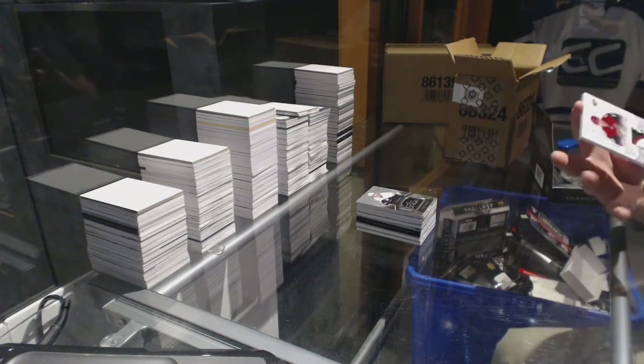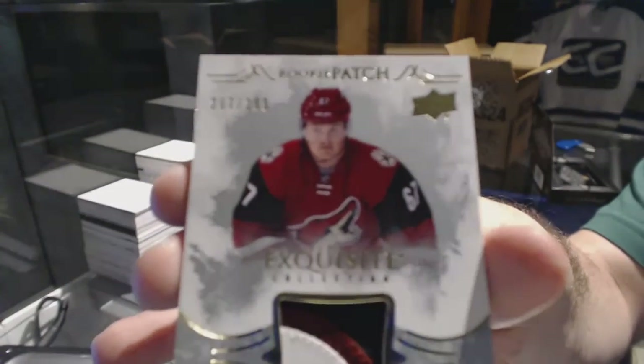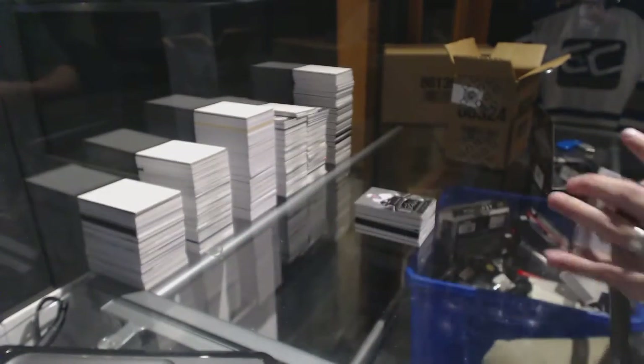We've got an Exquisite rookie patch, three colors, $2.99 for the Arizona Coyotes — Lawson Crouse.